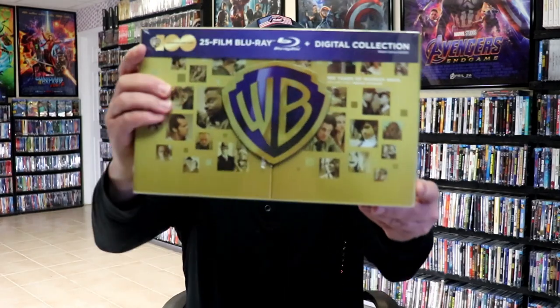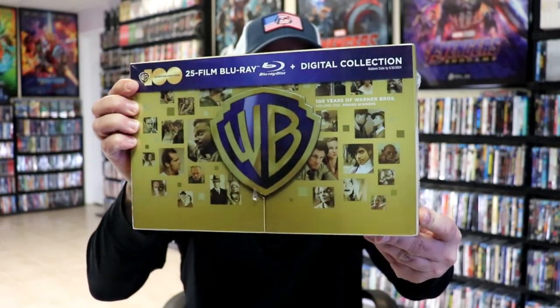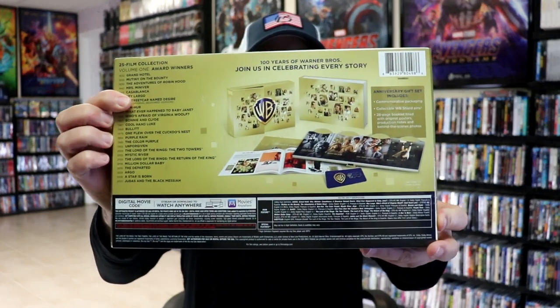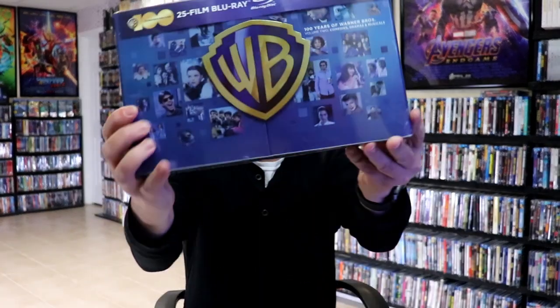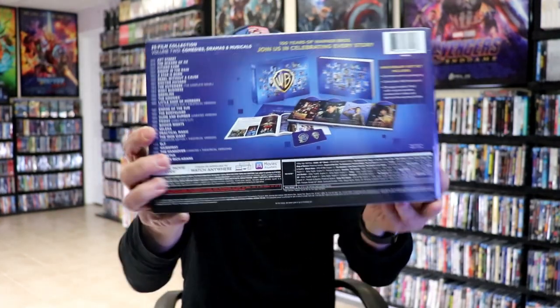Very happy to have these in the collection. First up, I'm going to go over the Warner Bros. 100th Anniversary box sets that I picked up. I got Volume 1, which features the award winners — really nice looking box set. I'm going to keep these sealed up for now, hoping they'll go on sale. I got Volume 2, which is comedies, dramas, and musicals. Another great looking box set. The majority of these I already have in the collection, but I do like the boxes.